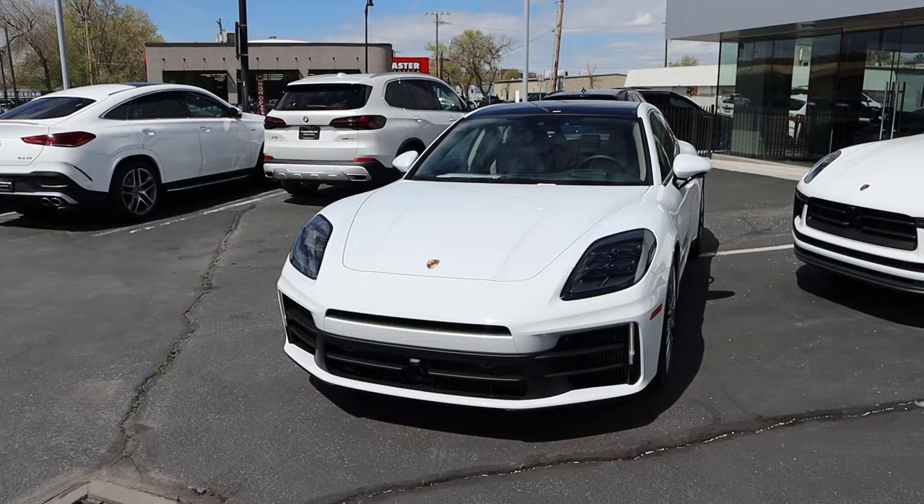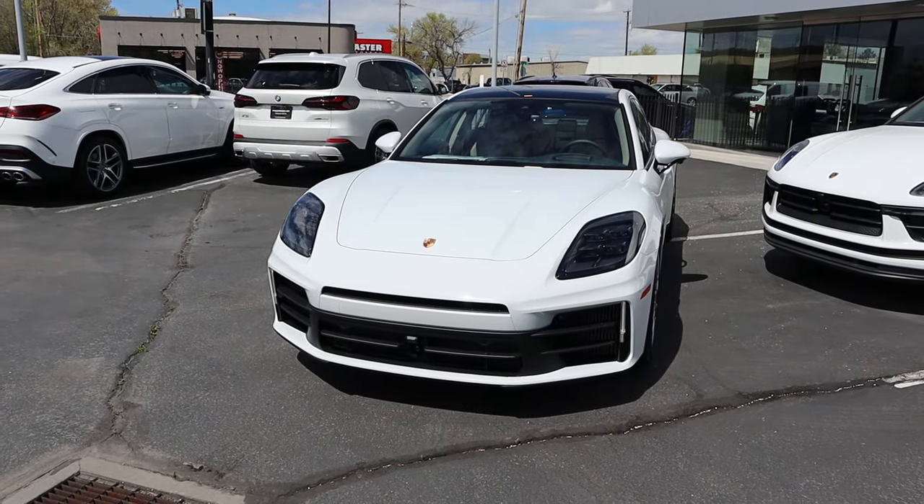Hey everyone, it's Ben Hardy here and today I'm going to be reviewing the new Porsche Panamera. Before we get into this video, I'm going to give a huge shout out and link to Porsche Salt Lake City for giving me some time with this Panamera.